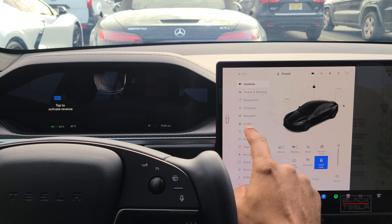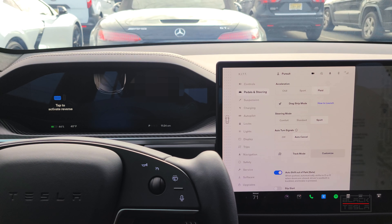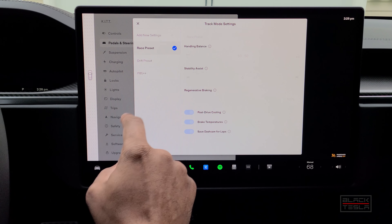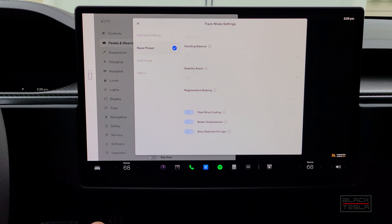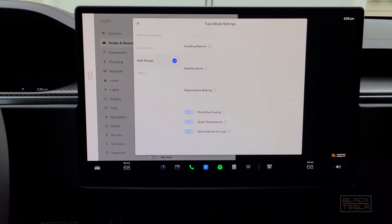Let's take a look at it. We go to Pedals and Steering, then Track Mode. By default it's disabled until you acknowledge the setup. If I click Customize, it shows the different presets. It comes by default with the Race preset: handling at 50/50, stability assist at zero, regenerative braking at 100%, with options checked for post-drive cooling, brake temperature warnings, and saving dash cam footage per lap. There's also a Drift preset — turning stability assist all the way down to negative and setting 100% rear-wheel drive for burnouts and kicking the back end out.